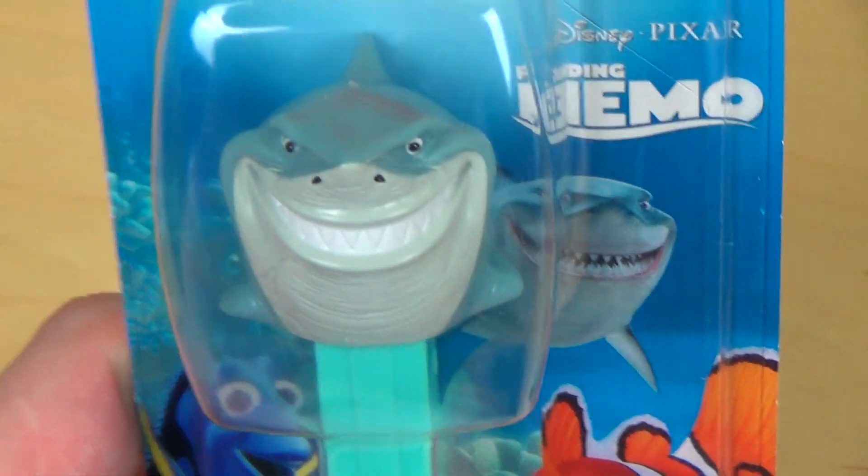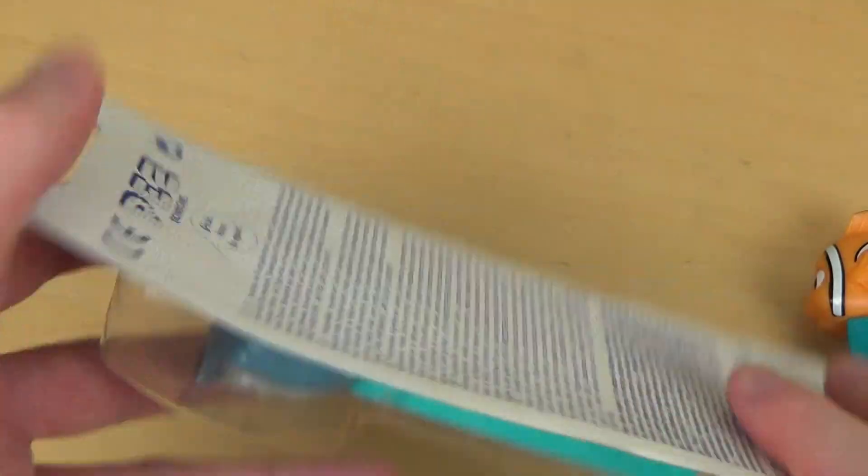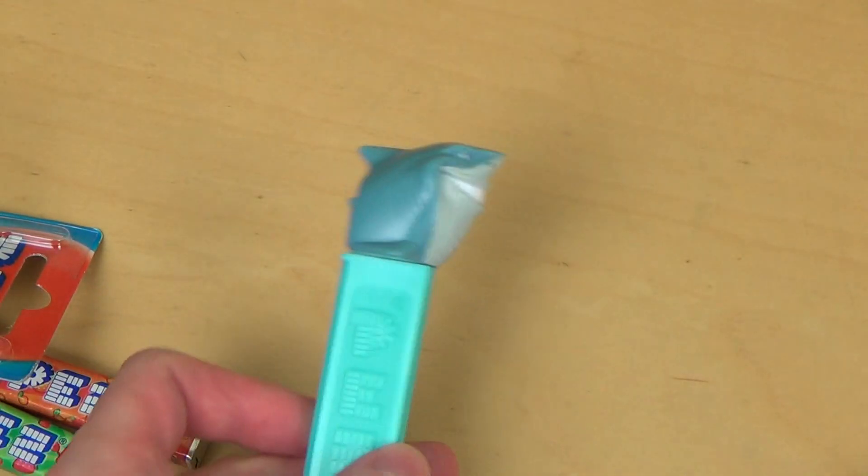Let's go for Bruce — Bruce is of course a shark and he likes to eat fish. So what's your favorite fish? Let me know.